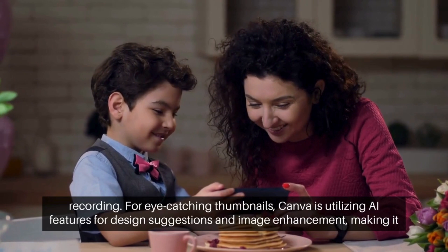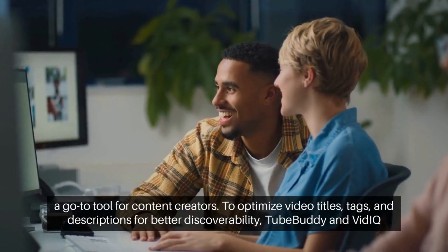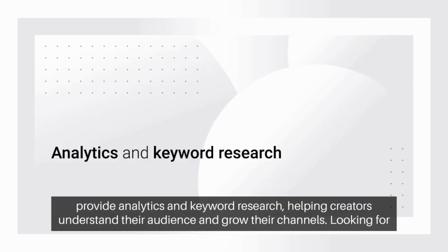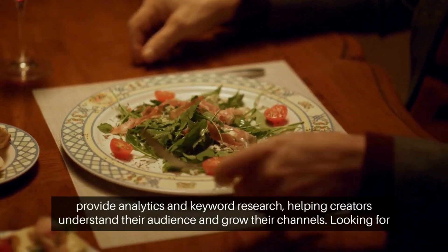For eye-catching thumbnails, Canva is utilizing AI features for design suggestions and image enhancement, making it a go-to tool for content creators. To optimize video titles, tags, and descriptions for better discoverability, 2Buddy and Viticue provide analytics and keyword research, helping creators understand their audience and grow their channels.